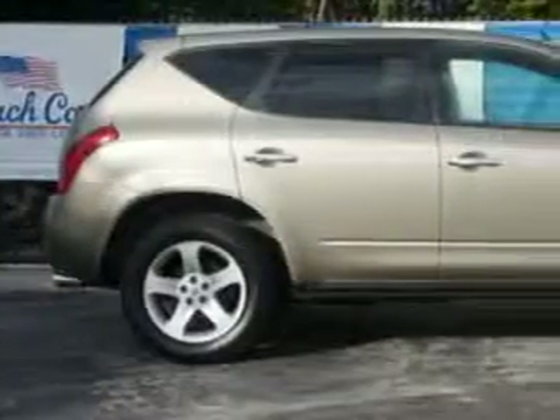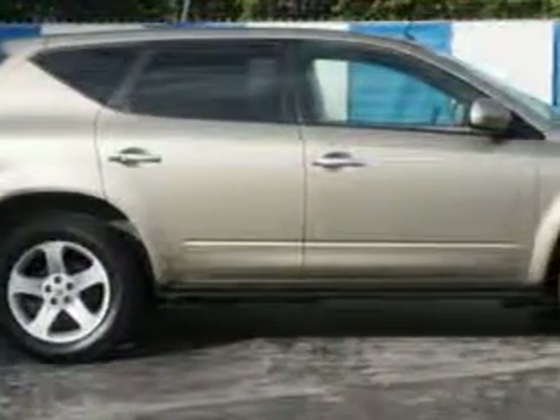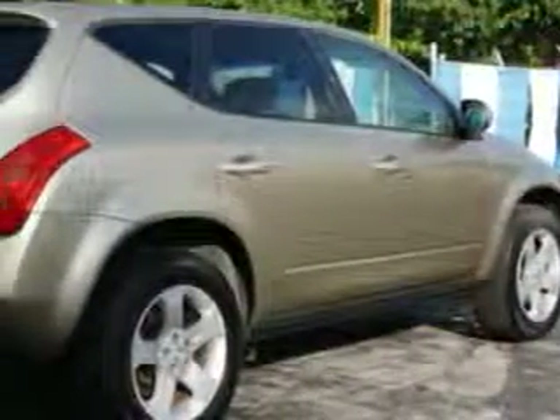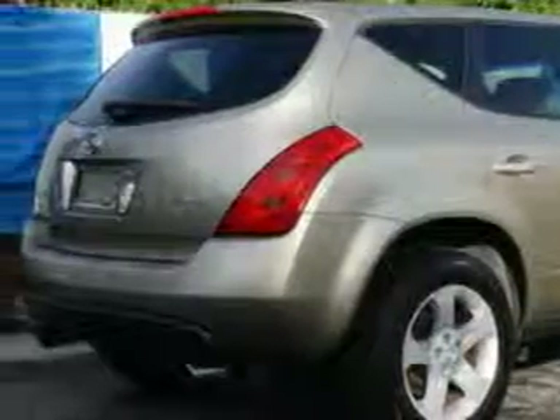Check out this Chardonnay Metallic '05 Nissan Murano SUV all-wheel drive, equipped with a 6-cylinder engine and an automatic transmission. Enjoy an impressive 23 miles to the gallon on this great SUV with features like remote power door locks, 5-passenger seating, power driver's seat, and rear spoiler.